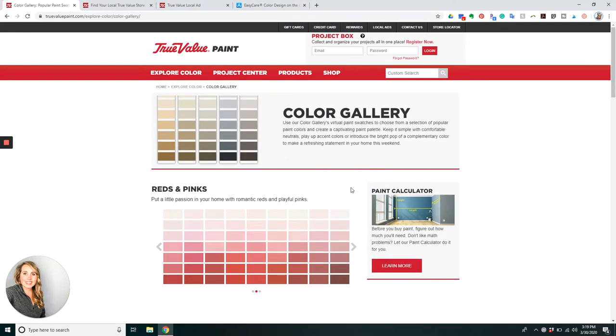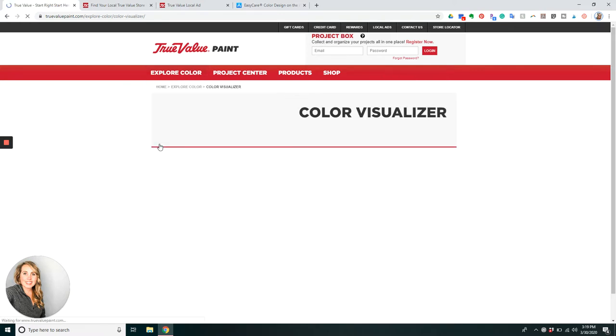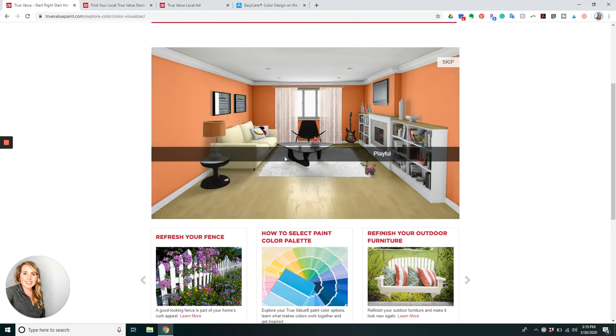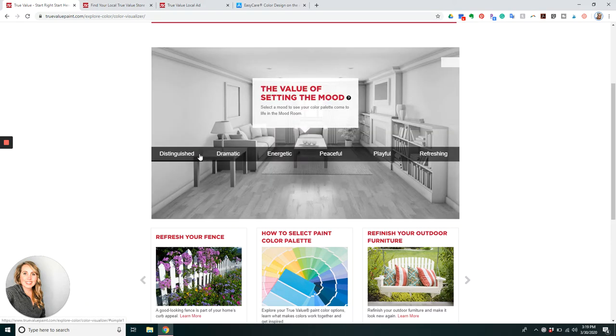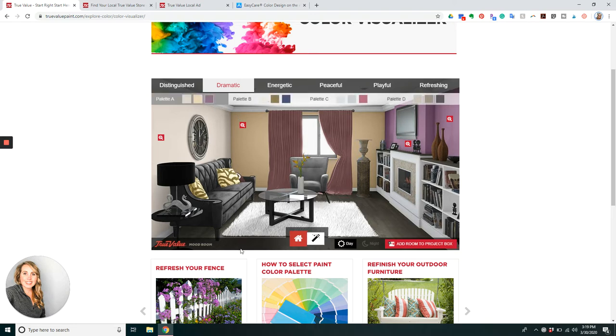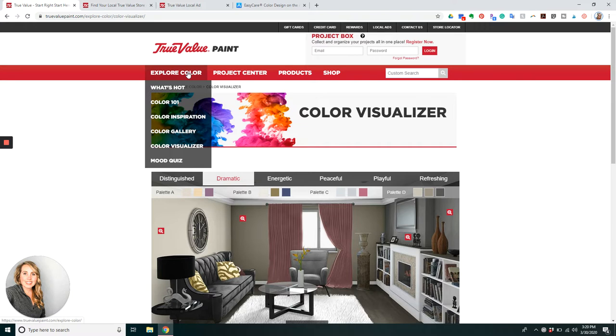There's a paint calculator on this side, a color visualizer, and a lot of different things. You can go in and pick a mood — like peaceful or dramatic — and it shows you some views and palettes to choose from. It kind of helps you choose some ideas. That's the color visualizer.